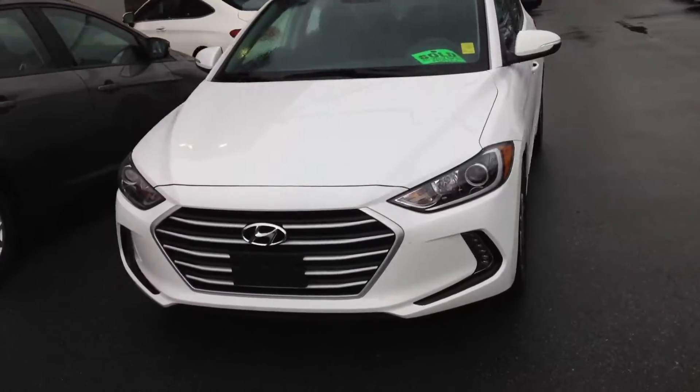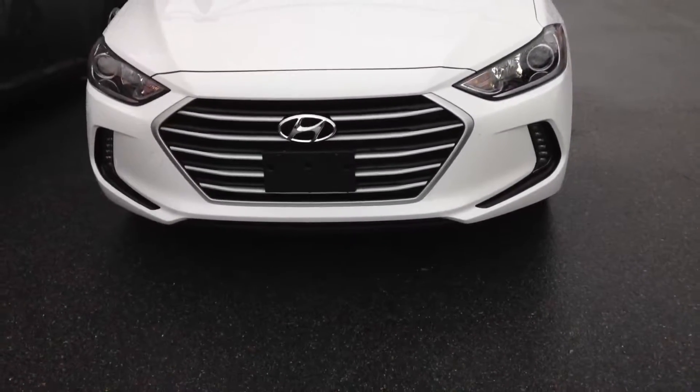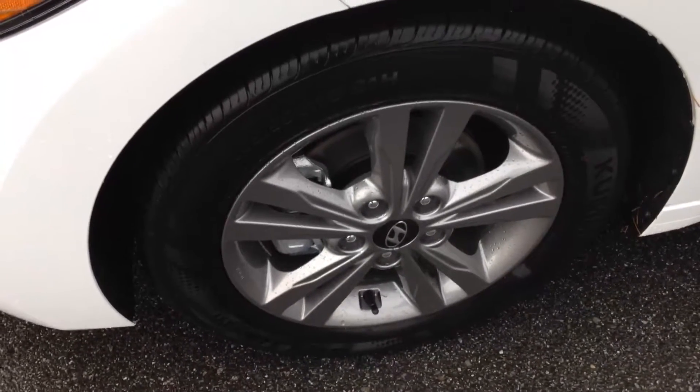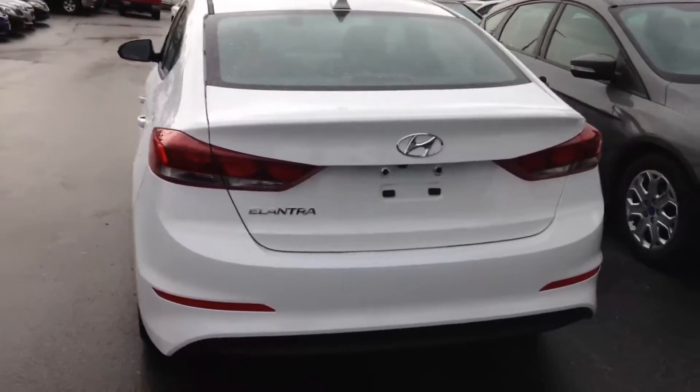Super nice condition. Nice lines in the front, lower fog light, nice spoked alloy rims with brand new season tires. Look at the rear of the vehicle.